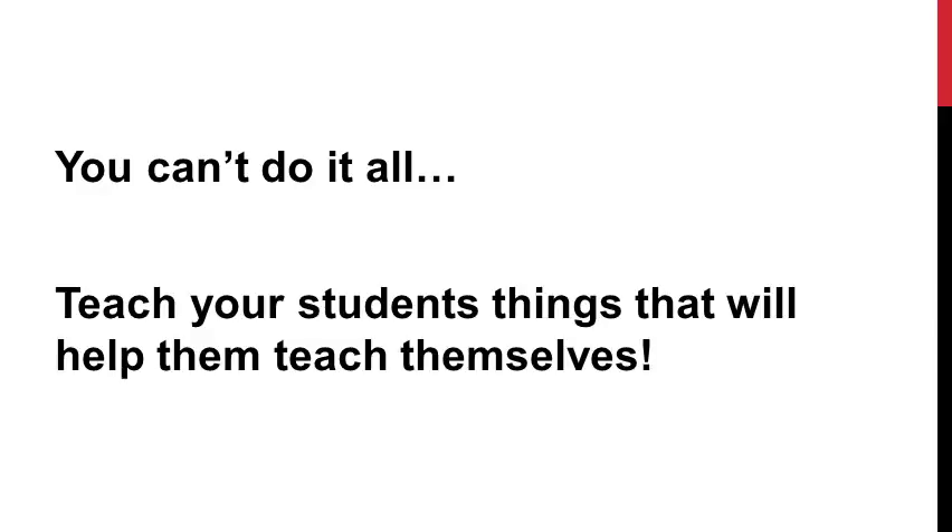Essentially, what it comes down to is that even though you want to add that extra element of support, you can't do it all. You can't teach students everything that they need to know. So we want to be highly selective about what we're teaching our students, because we want to teach them things that will help them teach themselves — concepts that help them learn independently when they leave our therapy room.